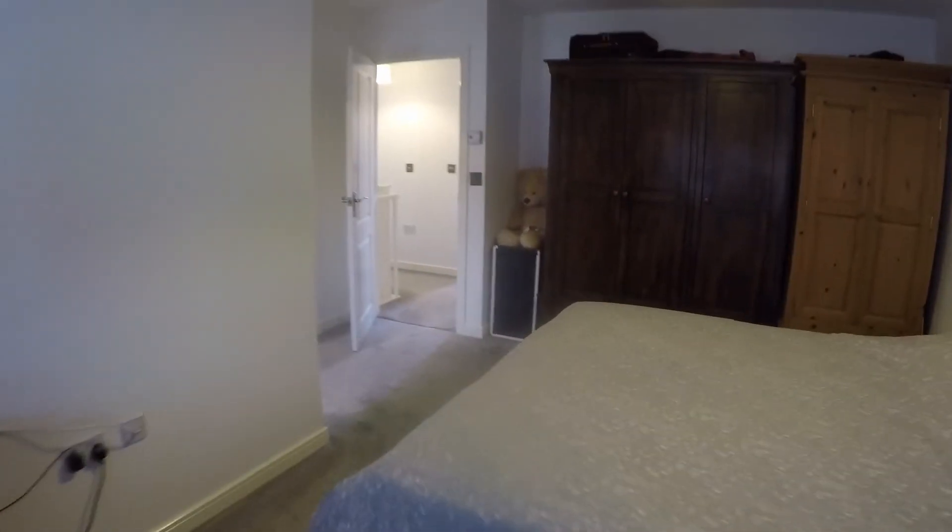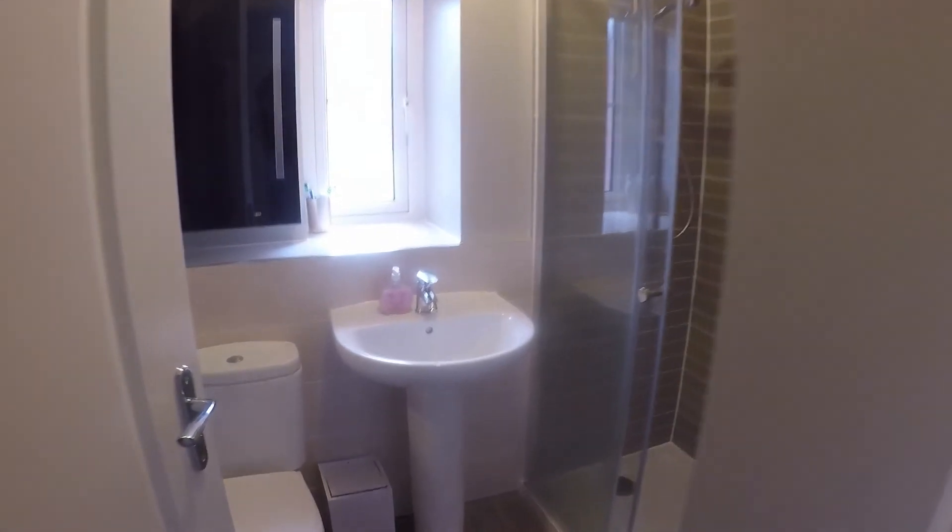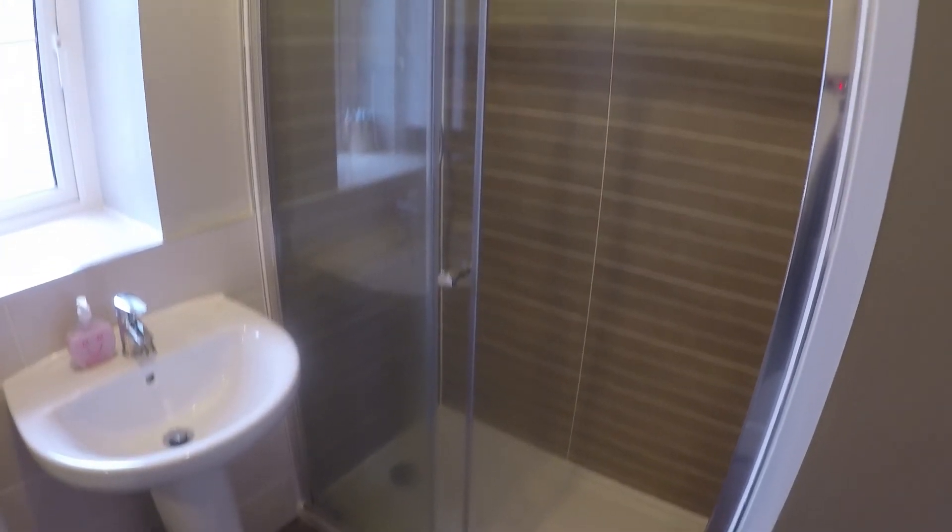The master bedroom also benefits from an ensuite — just through here you have a WC, hand basin, and a large walk-in shower.